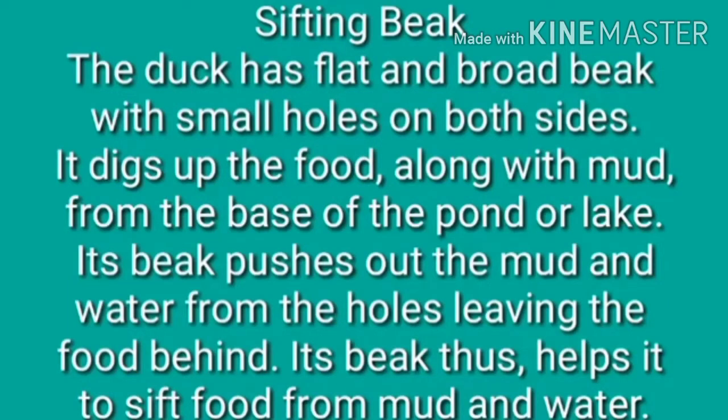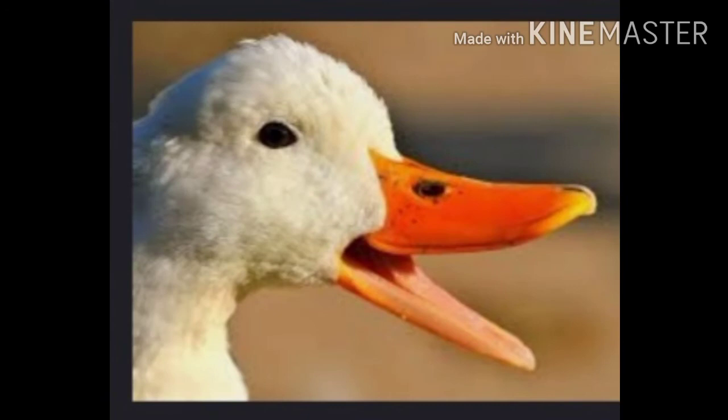Sifting beaks: The duck has flat and broad beaks with small holes on both sides. It digs up food along with mud from the base of the pond or lake, sifting out the mud and water from the holes, leaving the food behind. This helps to sift the food from the mud and water.